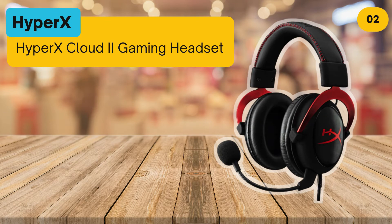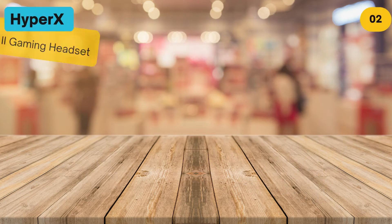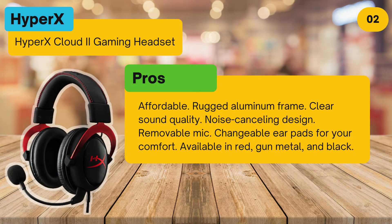At number 2: HyperX Cloud 2 Gaming Headset. Pros: affordable, rugged aluminium frame, clear sound quality, noise cancelling design, removable mic, changeable ear pads for your comfort, available in red, gun metal, and black.